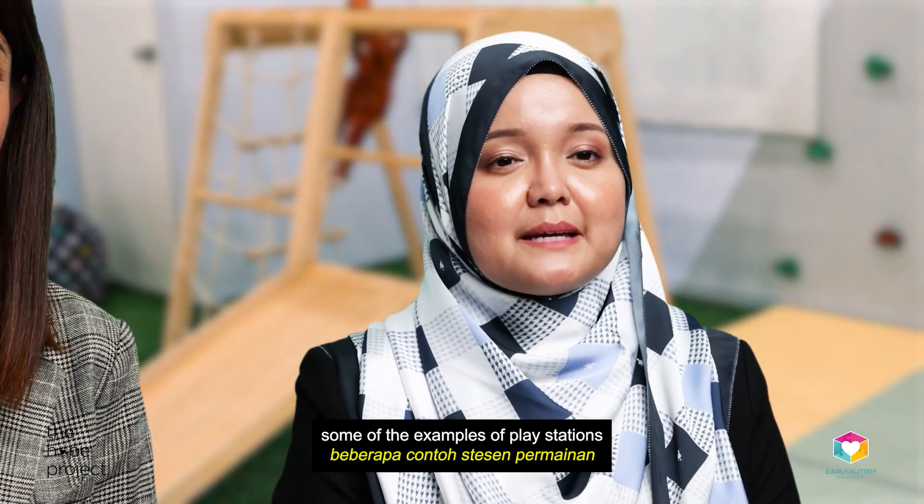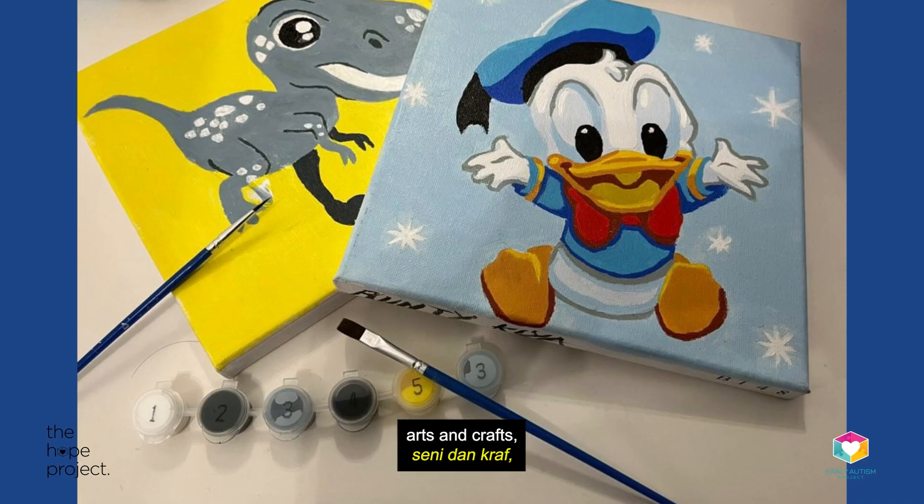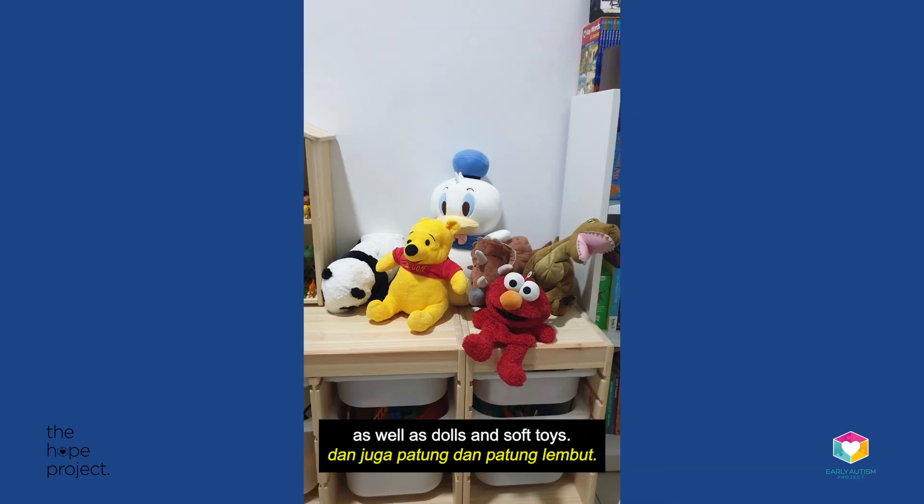To set up, some examples of Playstations are a kitchen or cooking area, arts and crafts, animal toys corner, reading corner, as well as dolls and soft toys.